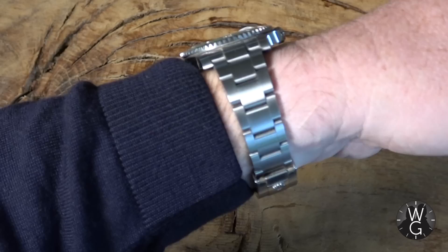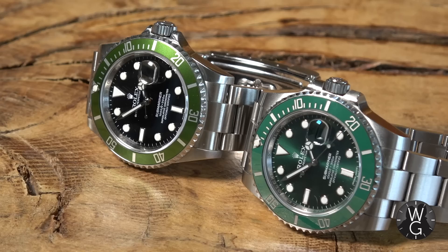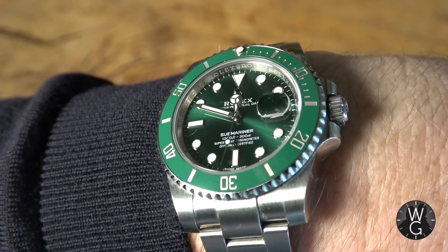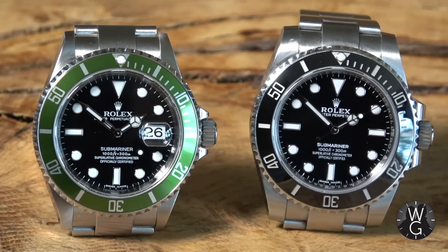Before we get fully into this week's episode, it's time for a wristwatch check. Under the blue jumper this week I've got another green Submariner — the modern day equivalent. This is the Rolex Hulk, reference number 116610LV. It's a 2018 edition of the Hulk, a 40mm Submariner, and most importantly it's just been discontinued, so prices have rocketed. It's characterised by its green ceramic bezel and green dial — about as green and therefore as Rolex as you can possibly get.